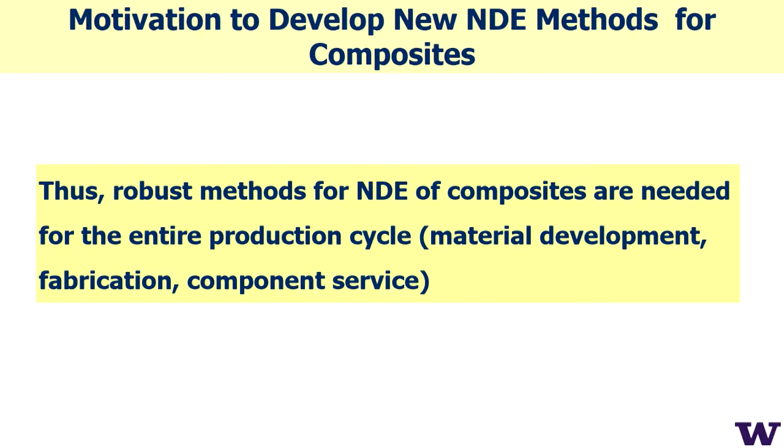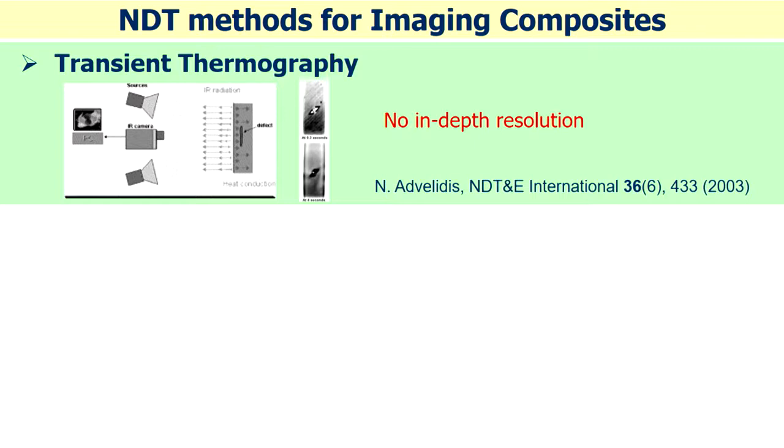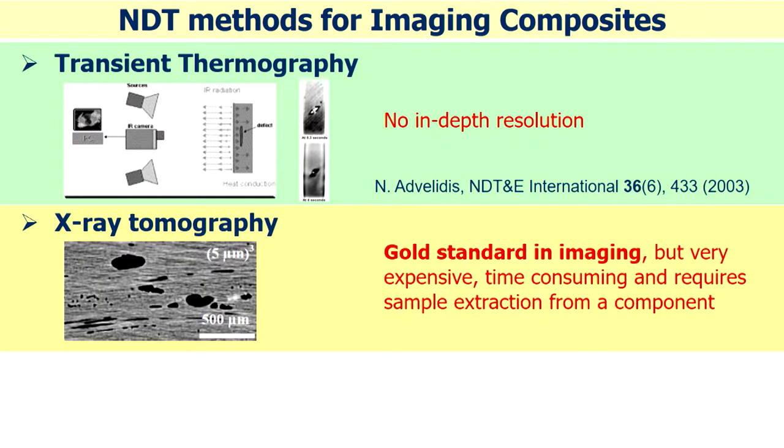You need to start from material development, fabrication, and in-component service. There are several NDT methods for composites. First is transient thermography — a thermal method that's very nice for express analysis of composite materials. It's totally non-contact, but unfortunately it's a diffusive method and doesn't provide any in-depth resolution, so we don't have depth-distributed information.